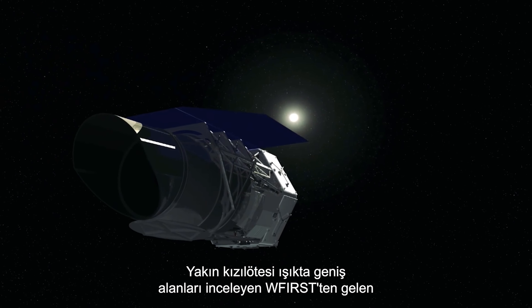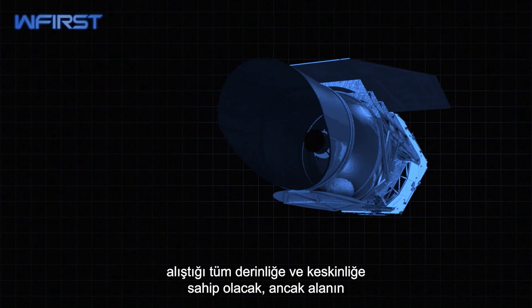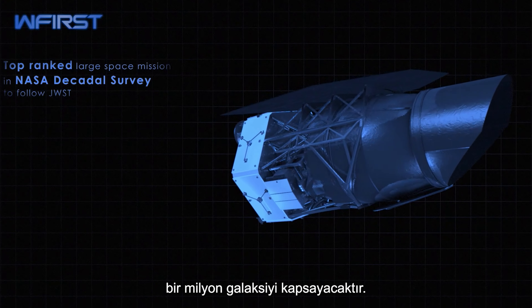Surveying large areas in near-infrared light, a single image from WFIRST will have all the depth and sharpness to which Hubble has accustomed us, but will cover a hundred times the area. In fact, a single image will encompass as many as a million galaxies.